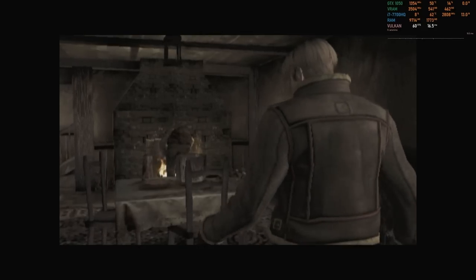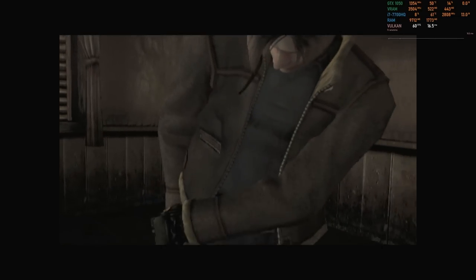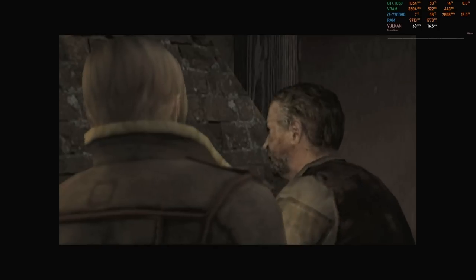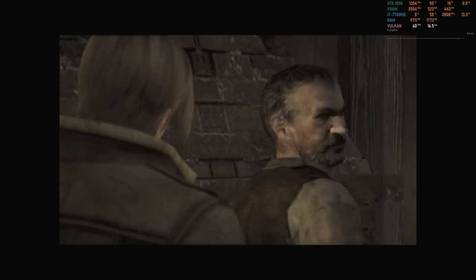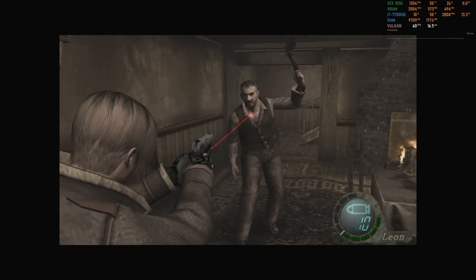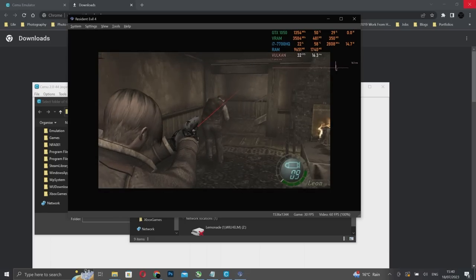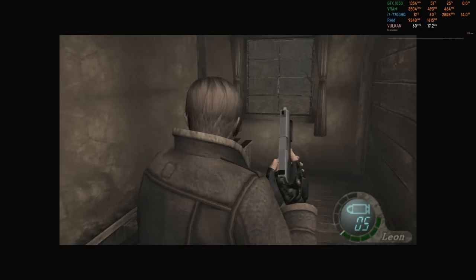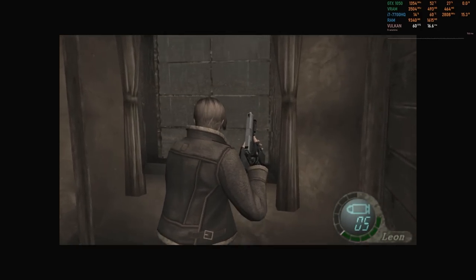First, PS2. The PCSX2 emulator isn't the most user-friendly I've ever used, and I did struggle somewhat with controller binds also being key binds for things like speeding up emulation or switching from full screen to windowed, but I eventually got it sorted out. At three times native resolution, Resident Evil 4 looks reasonably sharp and detailed and runs at a solid 60fps.